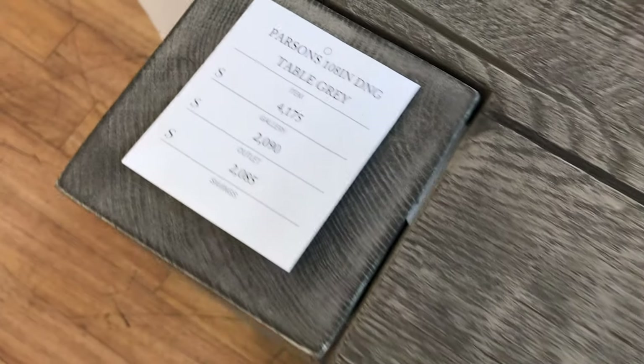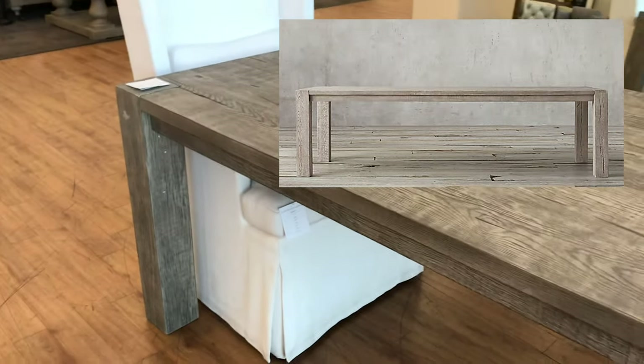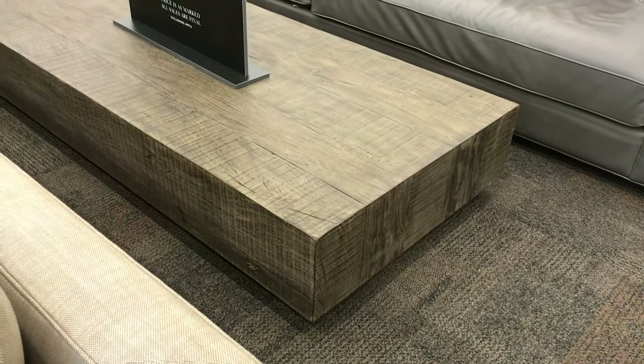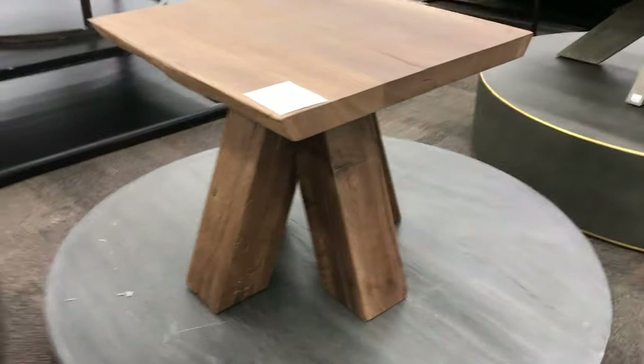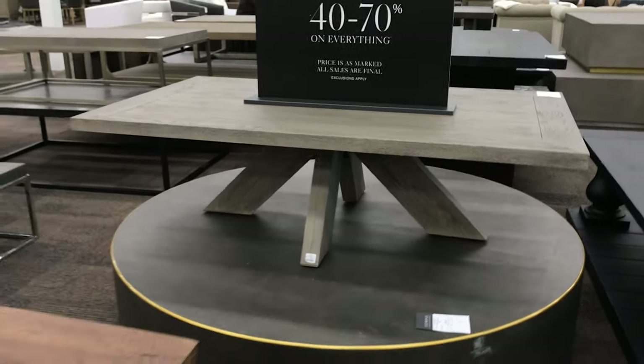I have been eyeing this dining table — I think it's called the reclaimed Russian oak parsons table. It is so beautiful and I feel like you can pair any chair with it. This low-profile reclaimed wood coffee table also caught my attention at $1,400 — if you're buying a piece forever, maybe that's not that big a deal. Even this cute little modern table and another coffee table caught my eye.